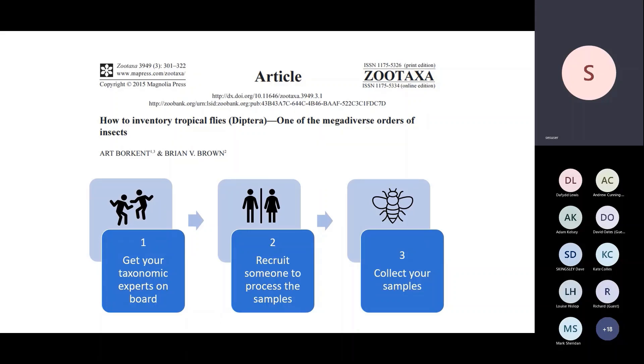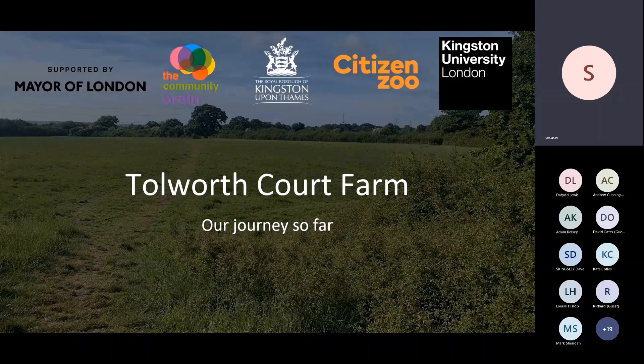Elliot Newton from Citizen Zoo and the Borough of Kingston: thank you so much for inviting me to talk today and for the premise around our potential project to work together. I'm very much a conservationist, not a taxonomist, and my knowledge of flies is by no means where it should be — so I feel very much out of school today — but it's been fantastic to hear the presentations so far.